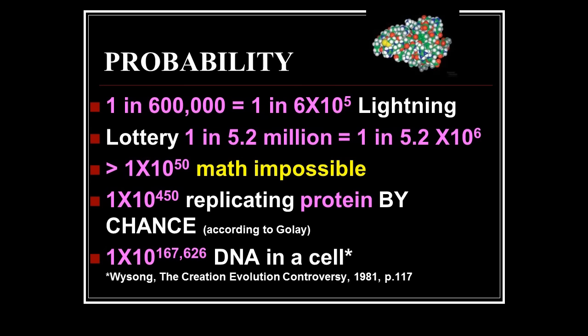You have a one in 600,000 chance in your lifetime of getting hit by lightning — that's 1 × 10⁵. Most of us don't think that's very possible. Your chance of winning the lottery is one in 5.2 million, or 5.2 × 10⁶. Mine is zero — if you don't buy lottery tickets you've got no chance.